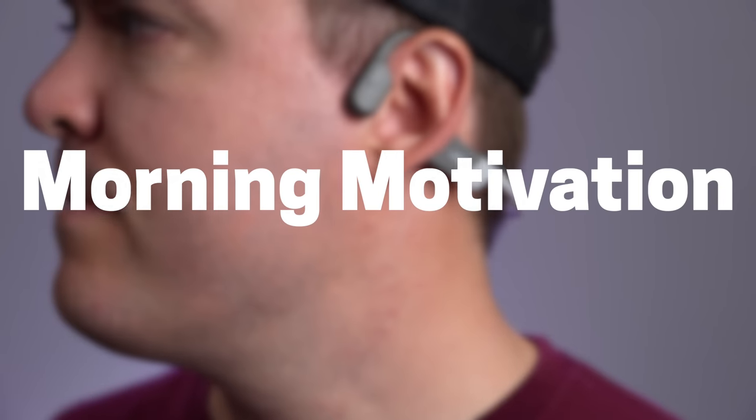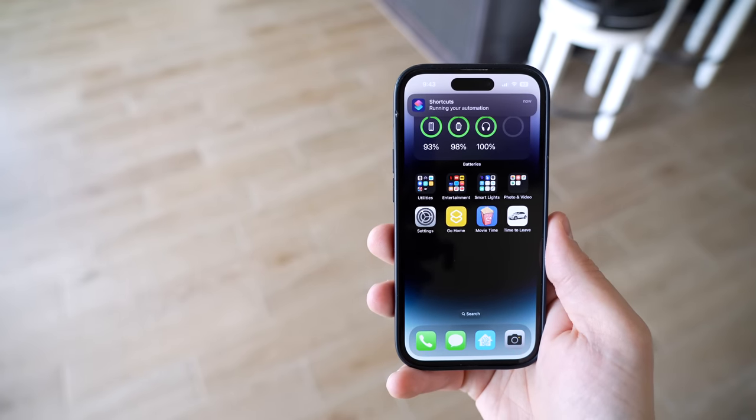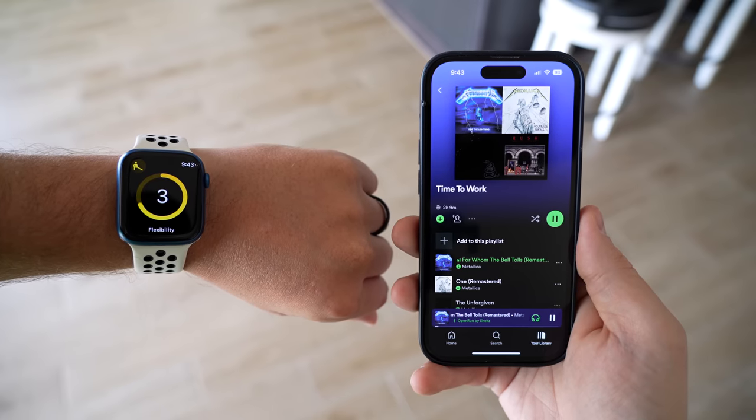First is an automation with these headphones. I am not a morning person but I do feel a million times better when I work out in the morning, so I'm trying to make it as painless as possible. When I put on my open ear headphones and turn them on in the morning, it kicks off a few automations — the Bluetooth connection is the trigger. It starts playing my workout Spotify playlist on my phone and even starts up a stretching fitness activity on my Apple Watch.